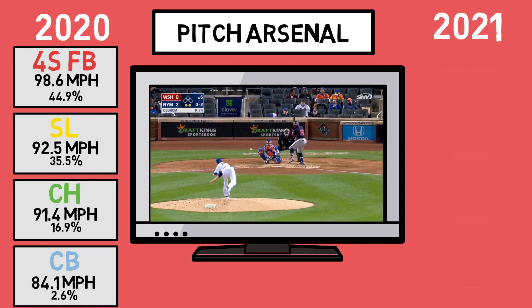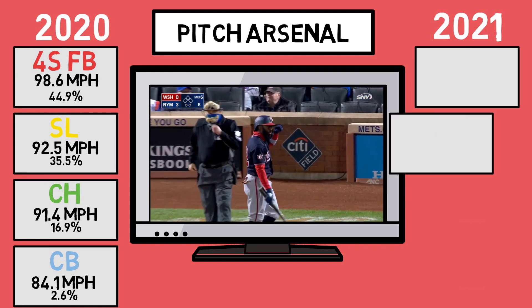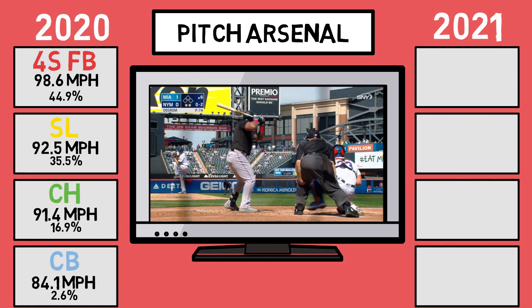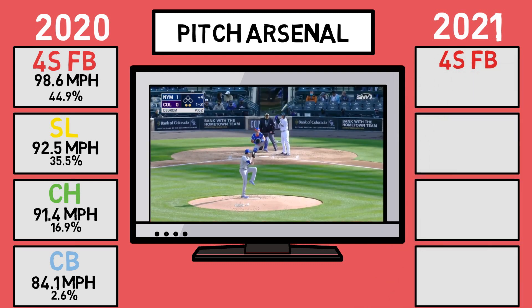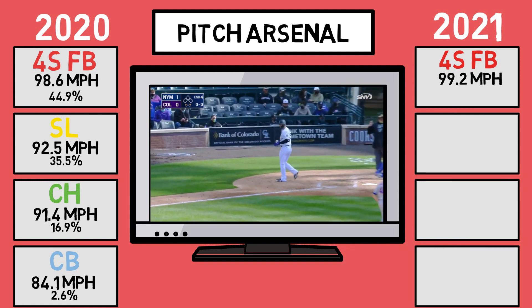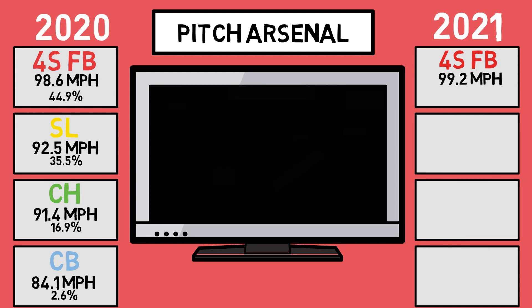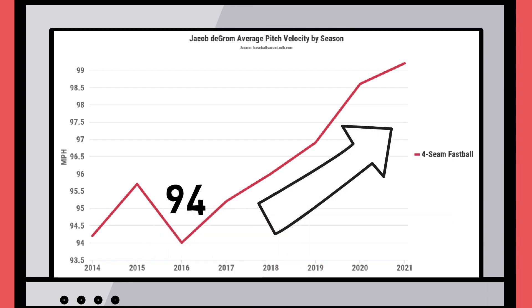In 2021, he hasn't added a new pitch or really altered the movement profiles of those pitches like some of the other pitchers we've covered on the channel before. So what has changed? For starters, his fastball on the season is averaging 99.2mph, and he is the only starter to have thrown over 100 pitches over 100mph. You can see that throughout deGrom's career he's only thrown harder and harder year after year. Over the last 5 seasons, he's made the jump from averaging 94mph on the fastball to nearly 100mph. That's crazy.